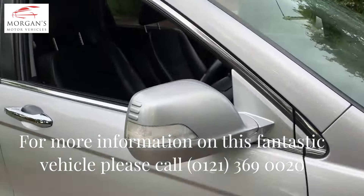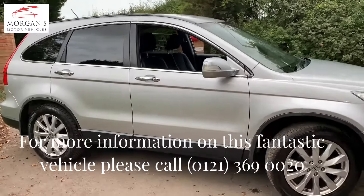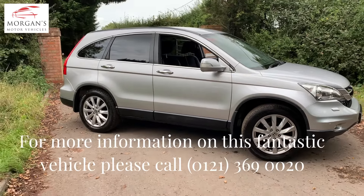Really nice, clean, well looked after, well maintained vehicle. We've got some service history with Honda as well, which is great. And the one thing about buying a car from us is it will go through the same robust process.